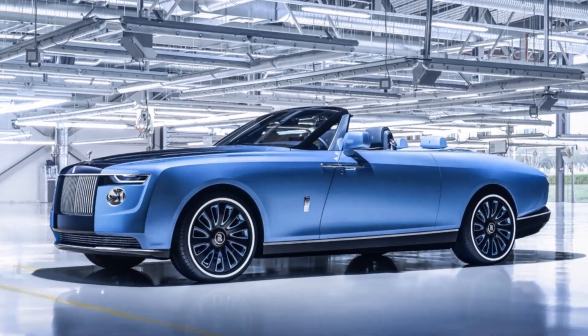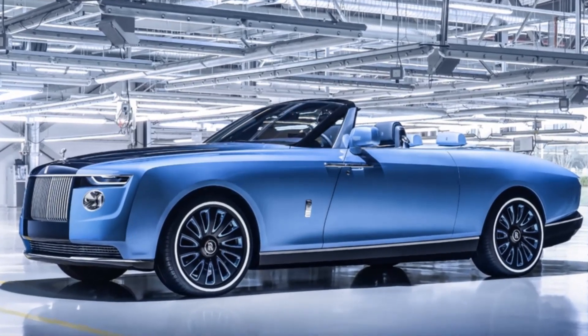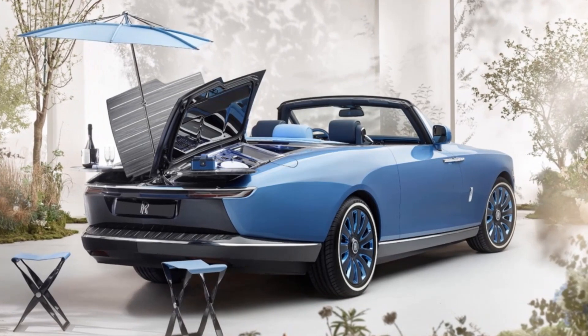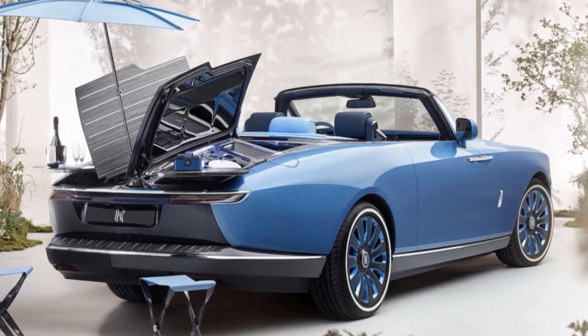Vehicles such as the Rolls-Royce Boat Tail are frequently produced in limited quantities. Nonetheless, the company decided to push the envelope by producing only three examples for the entire world, which justifies the exorbitant price.